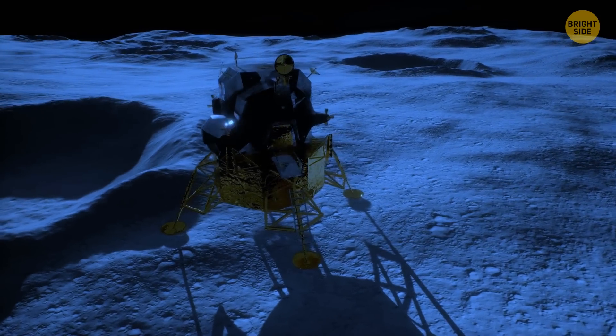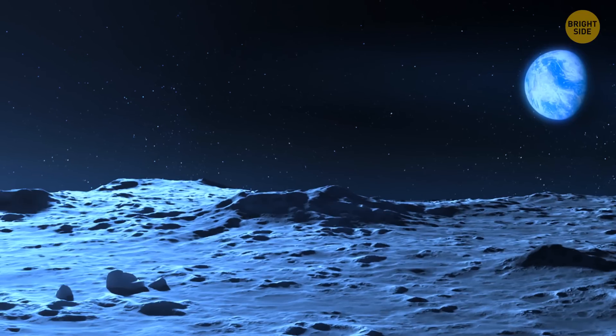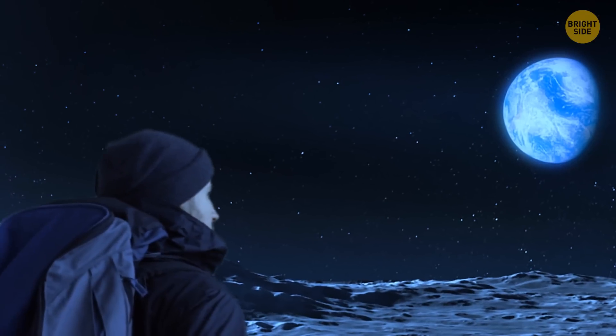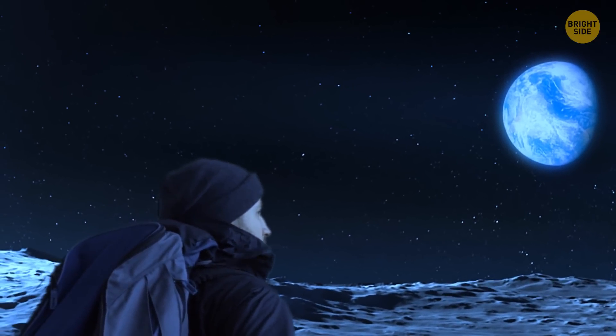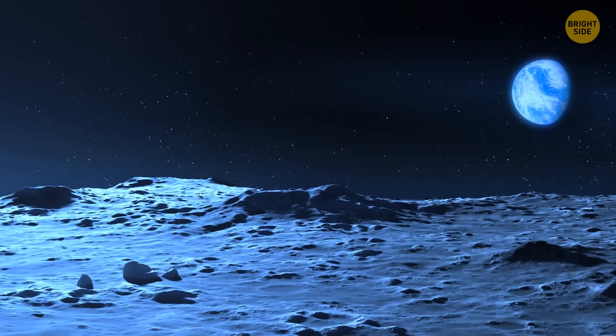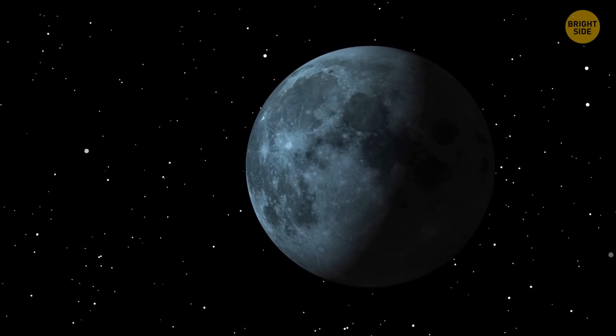Imagine stepping out of your spacecraft and setting foot on the surface of the Moon. Under your feet, the ground is covered with a fine material that looks like powder — that's lunar dust. You look around and take a lungful of fresh air. It smells very different from the air on Earth, but still nice. Unfortunately, this is a highly unlikely scenario, and one of the reasons is that the Moon has almost no atmosphere.